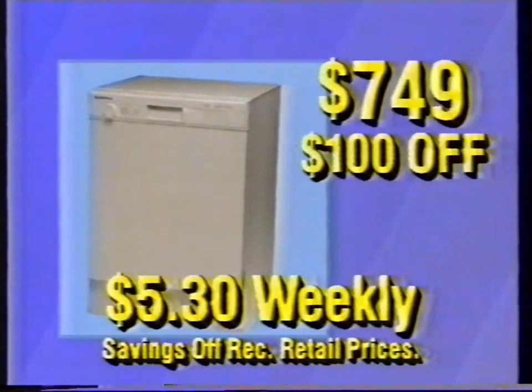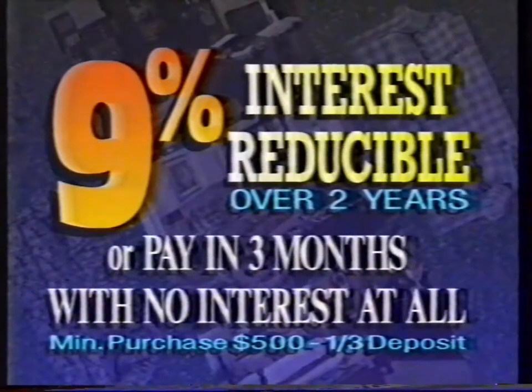There's a massive $100 off this Simpson built-in dishwasher. Pay only $5.30 weekly. All this and we still give 9% interest-reducible 2-year terms.